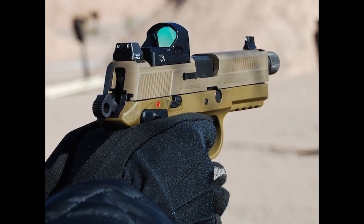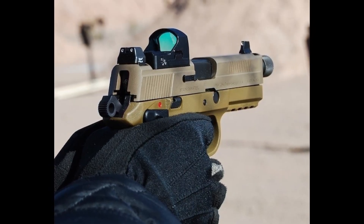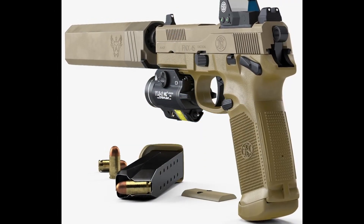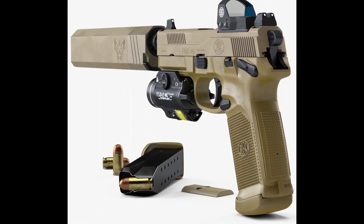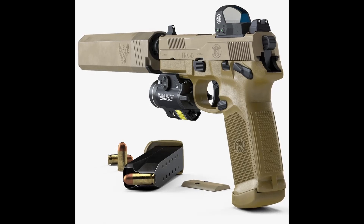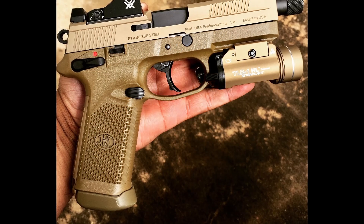The FNX45 Tactical is a .45 ACP pistol, and unlike most .45 ACP pistols, its magazine capacity does not disappoint — it holds 15 rounds. The .45 ACP was chosen to participate in the Army's joint handgun project. This powerful beast features an optics cutout on top with two slats for mounting a variety of optics, including old timers like Trijicon RMR sights, Leupold DPP sights, and the Vortex Venom series of optics.